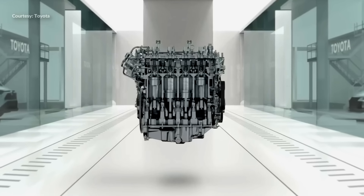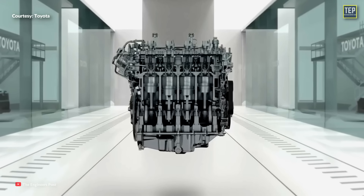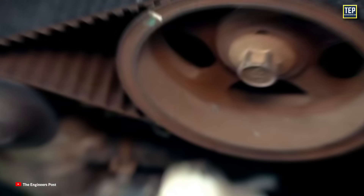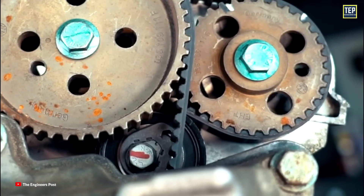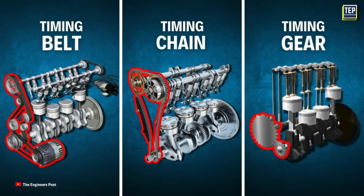A car's engine design is beautiful. Many components inside the engine must move and rotate in perfect timing and symmetry for the engine to run smoothly. One of the main components is the timing belt, which acts as a bridge to connect integral parts of the engine. In some engines, instead of a belt, a timing chain or timing gears may also be used.